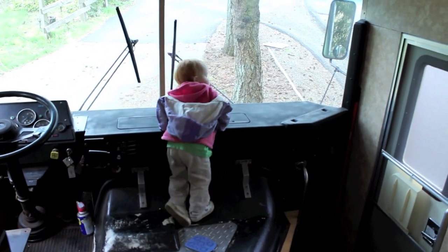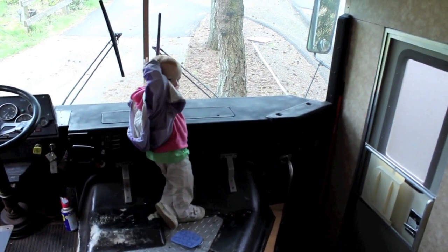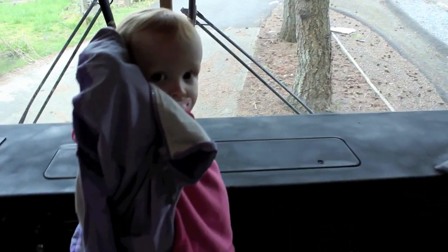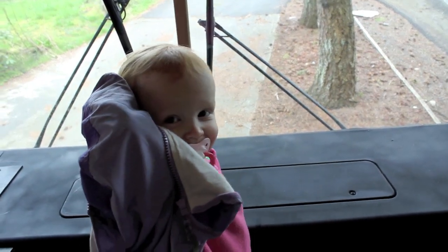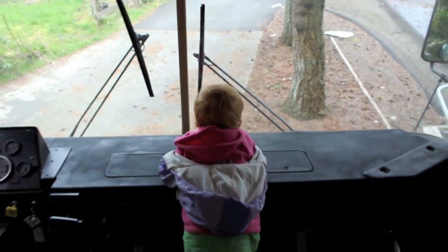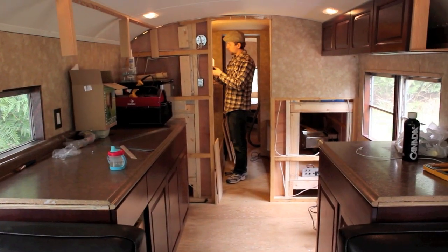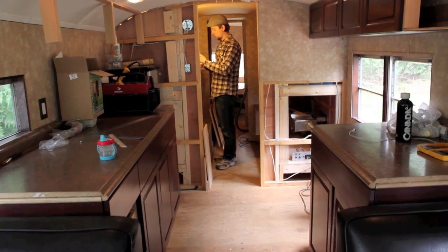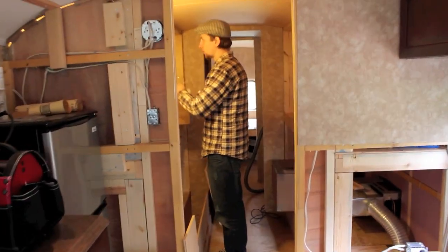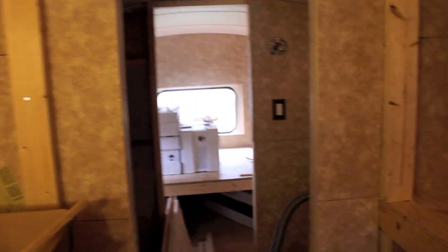Hey, Rain. Hi. How's it going? This is mine. I like this camera.